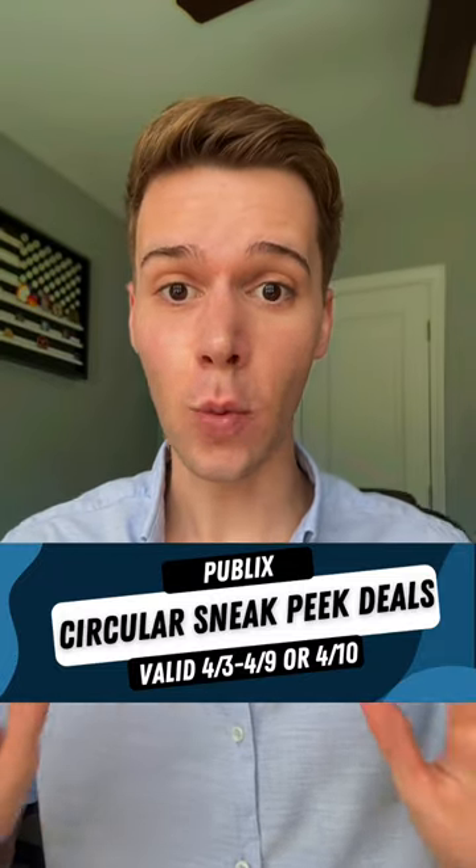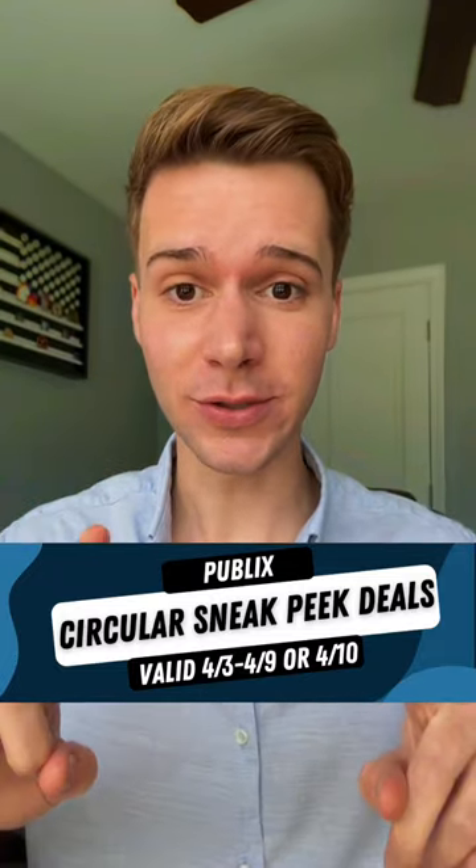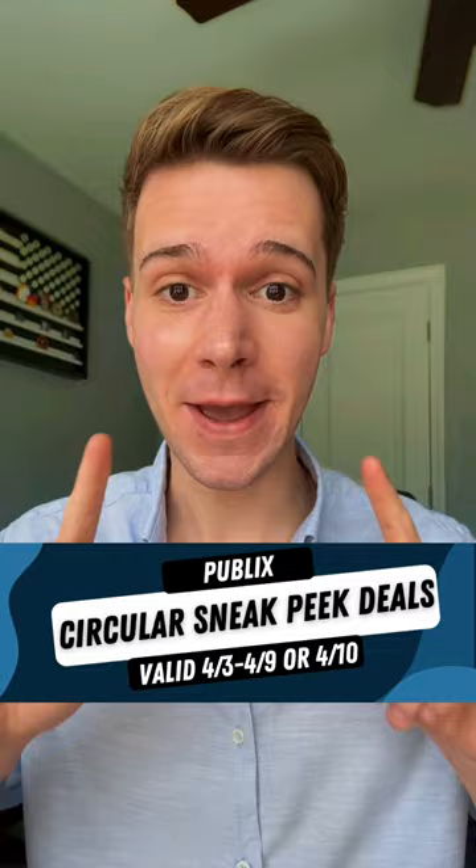New Publix deals are about to go live and we have a run deal. If your deals go live tomorrow, you're going to get free meat. But if not, don't worry because we have 60% off paper towels, 60% off ice cream, and so many more deals. If you're ready to get into these sneak peek deals, hit the thumb up and let's get started.